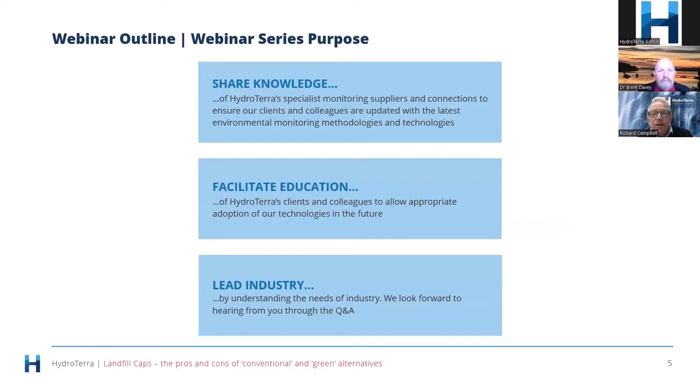Why does Hydraterra do these webinars? We're passionate about sharing knowledge about technology and how it can be applied. We believe in the importance of facilitating education, particularly at a time when most organizations just don't seem to be able to find the time to train the industry. We want to take an industry leadership position around improving the way things are done, and we love to collaborate — having Brent here is an example of that.